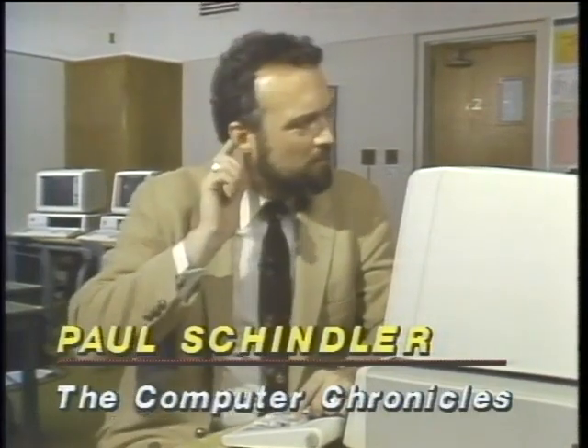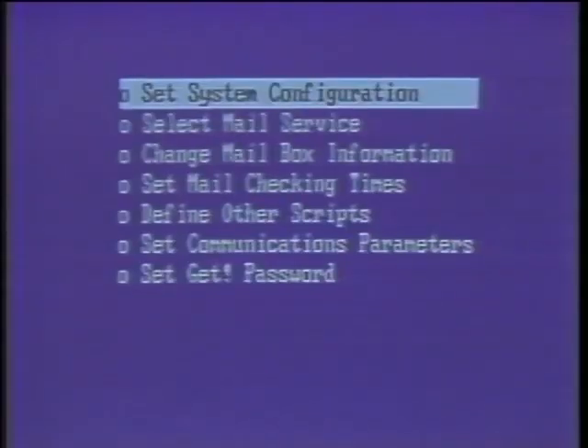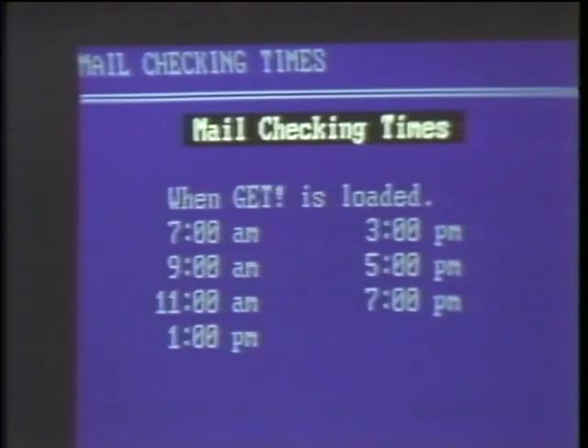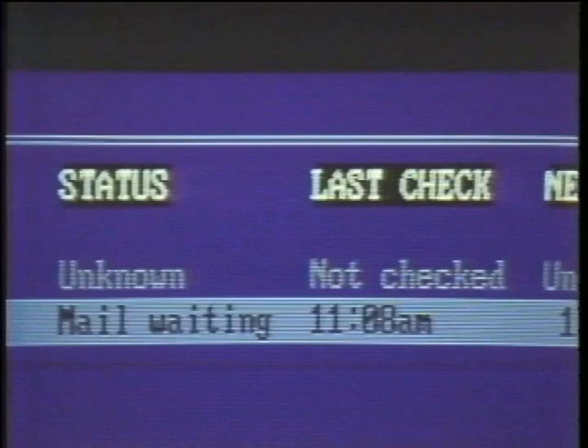Software reviewer Paul Schindler covers GET, a new program that solves the problem of not knowing when electronic mail is waiting. GET automatically checks your email services — including MCIMail, The Source, EasyLink, and seven others — even while you're working on something else. You add your identification codes and passwords, then tell GET to call these services at specific times or periodically, like every two hours. GET dials, inquires about pending messages, and signs off, leaving results in a file you access with two keystrokes. At less than $90, it's an amazing bargain in telecommunications software, offered by Signet Technologies of Sunnyvale, California.